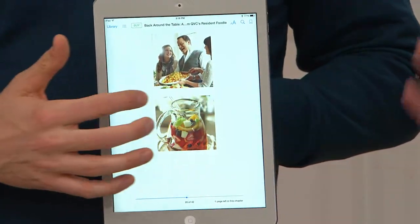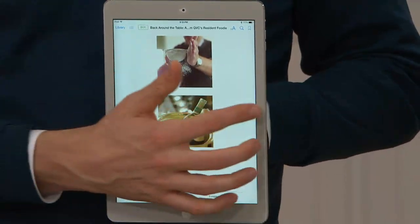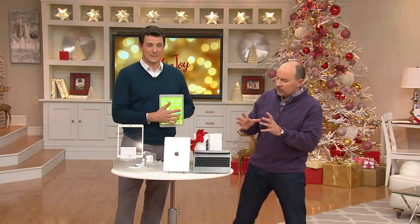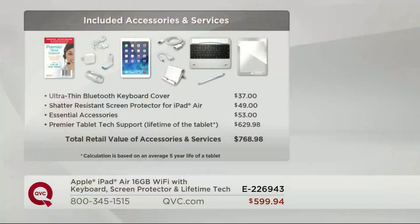Stay with us — we're going to show you Siri next. We're also going to talk to our live tech support. We're about 18 and a half minutes into our big 9 p.m. Eastern Time primetime presentation of not just a tablet, not just an iPad — it's the iPad Air.